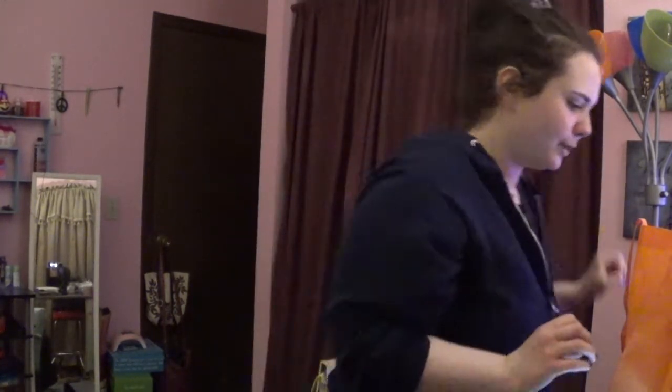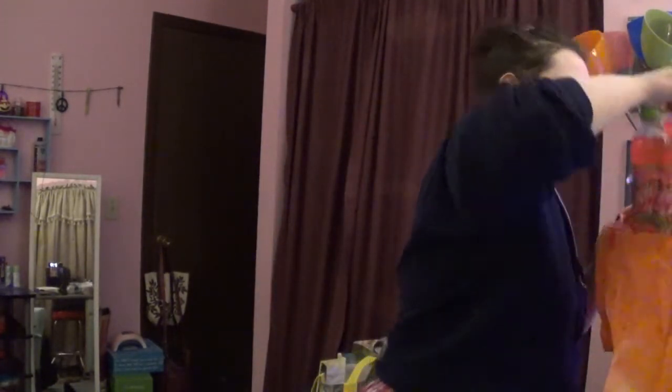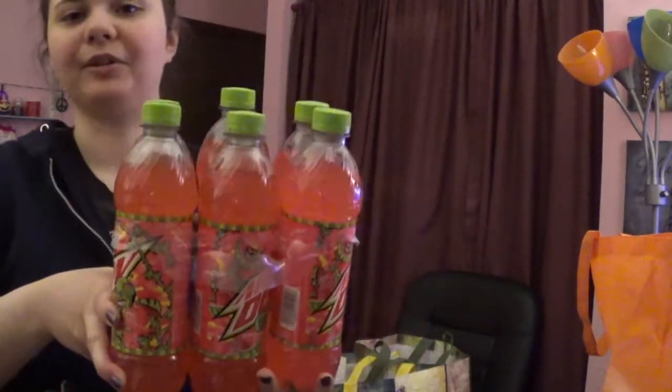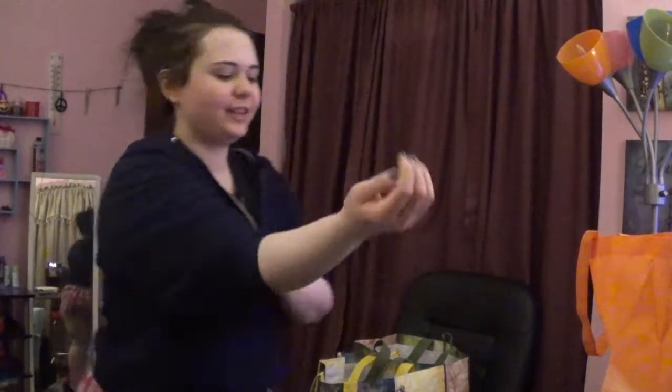I got some Mountain Dew Major Melon soda because I've just been loving this. It says it was $1.99, though I think it was a little bit more than that — I'm not sure what size it is or if they substituted it. But I've really been loving this; it's so good. I think it's my new favorite flavor of Mountain Dew.